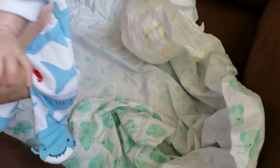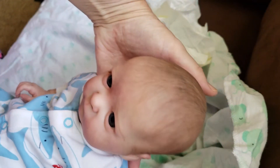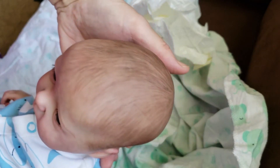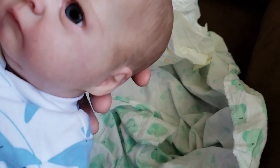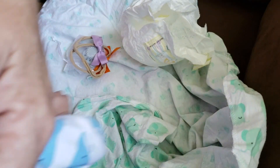Oh, his diaper's sticking to him. He's got a binky to match his little outfit! Look at those big eyes — hi! He's got pretty pretty painted hair.